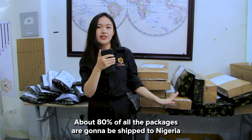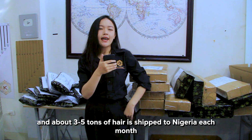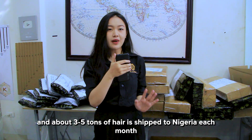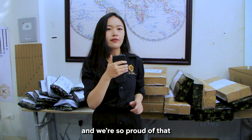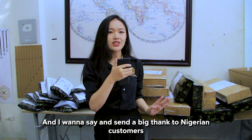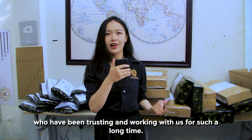About 80% of all these packages are going to be shipped to Nigeria, and about three to five tons of hair is shipped to Nigeria each month — an incredibly massive number that we needed years to build and we are so proud of. I want to send a big thank you to Nigerian customers who have been trusting and working with us for such a long time.